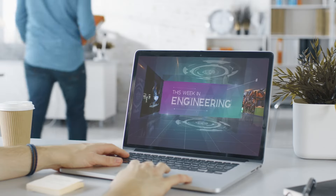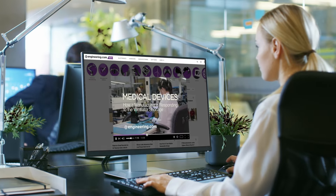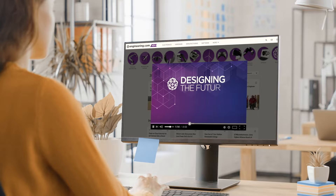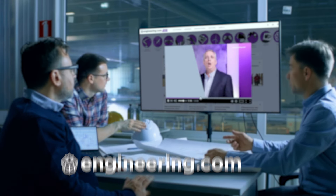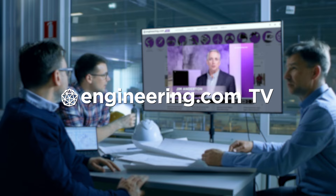On today's episode, why the future of gas turbines lies in 3D printing. Today's episode is brought to you by Engineering.com, a globally trusted source for engineering content. Check out this and many other exclusive videos for the engineering professional found only on Engineering.com TV today.